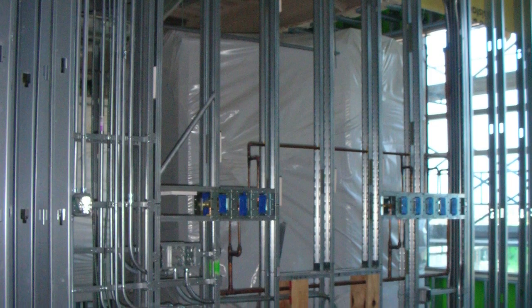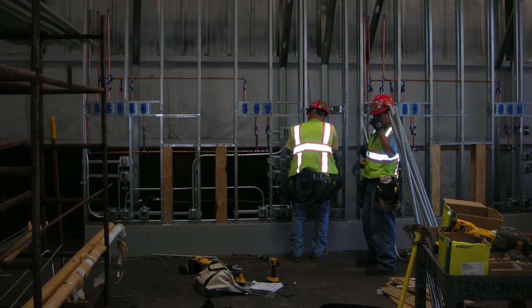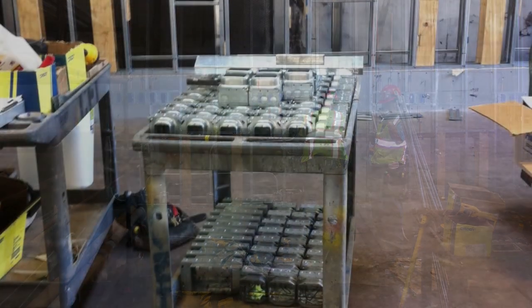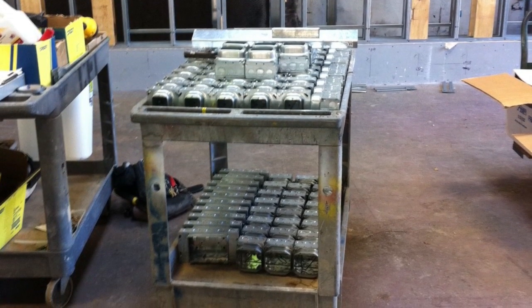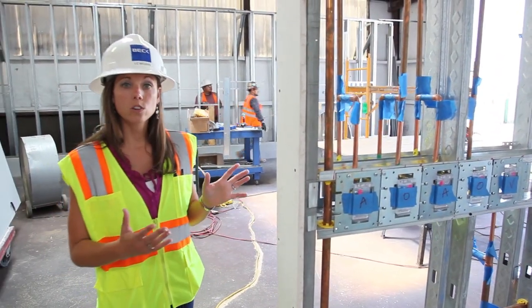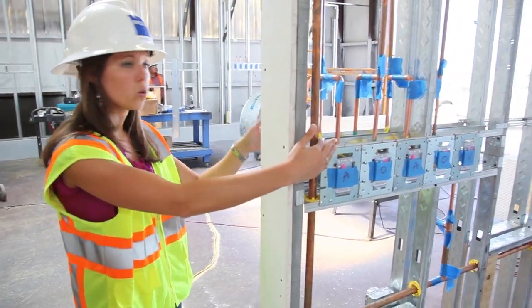The amount of rework on these systems is exactly what prefabrication is able to reduce. By working in a collaborative environment, the team was able to coordinate with each trade on where their system will be placed on the head wall. This allowed each trade to pre-measure and pre-fabricate their components prior to installation. The process was also streamlined by scheduling each trade separately and being able to install on multiple walls at the same time.